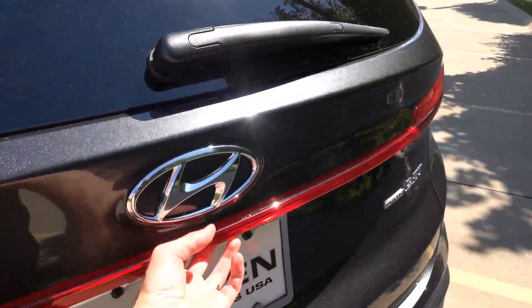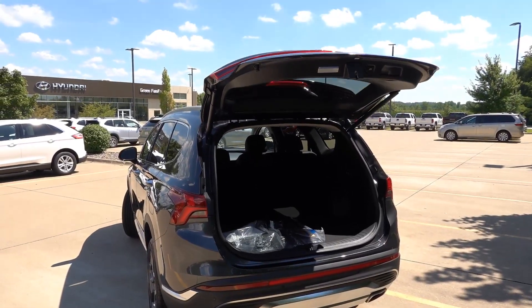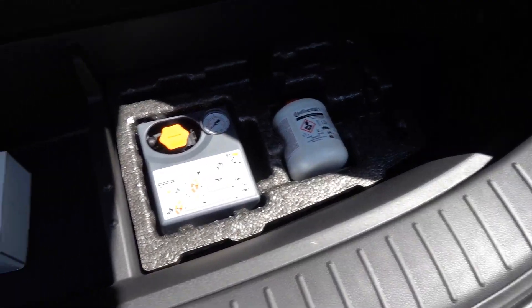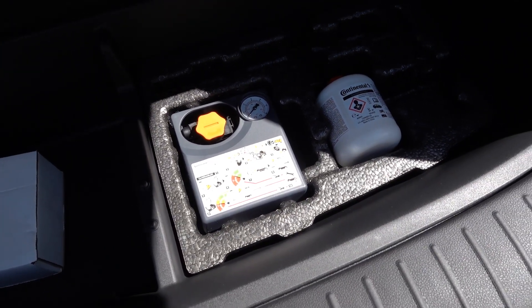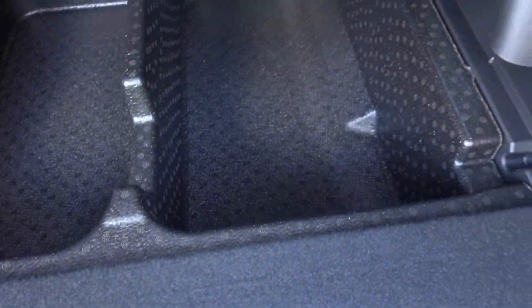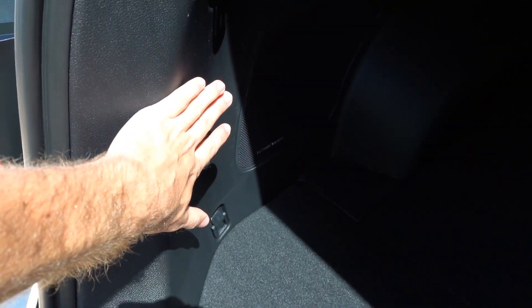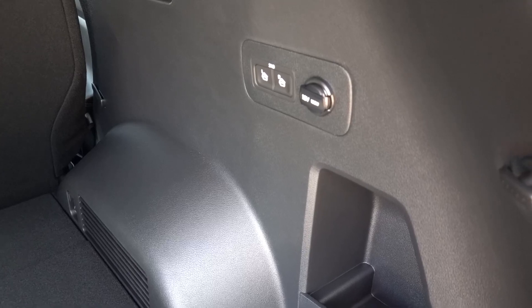In the trunk there is a lot of additional storage space and a power liftgate. There's an inflator kit in the back, and with the Harman Kardon audio system you have a subwoofer on the left side of the trunk. Power release second-row seats allow easy folding, and there's also a 12-volt outlet back there.